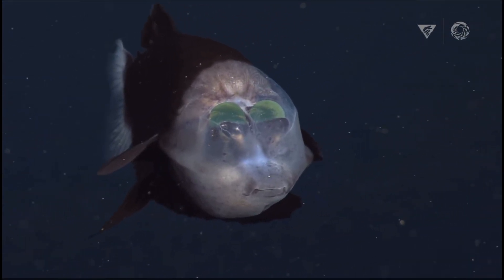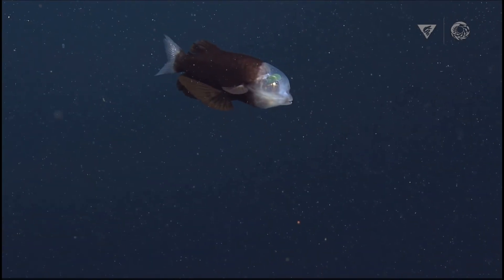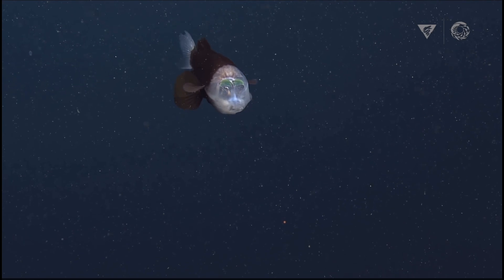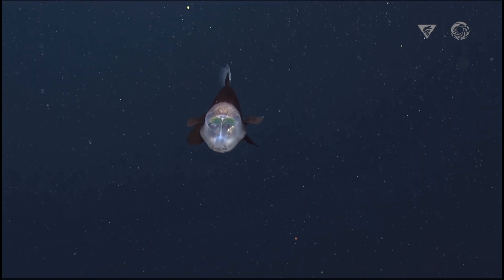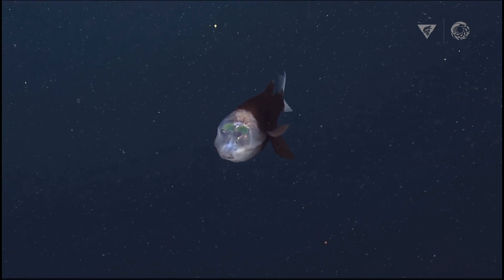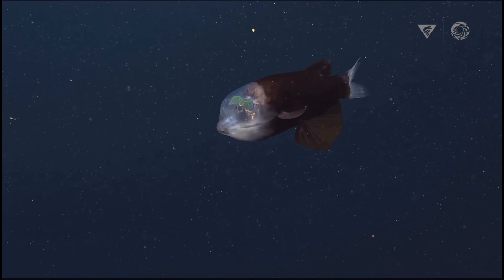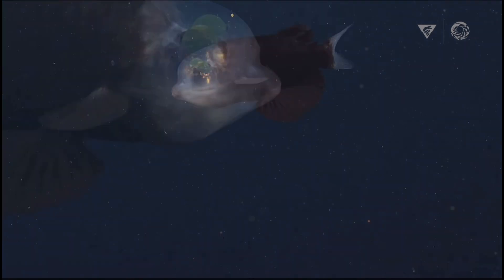Meet the barreleye fish, a creature with a transparent head and upward-facing tubular eyes that peer out from beneath its transparent dome. With its extraordinary visual adaptations, this deep sea dweller navigates the dimly-lit waters, searching for silhouettes of potential prey against the faint light above.